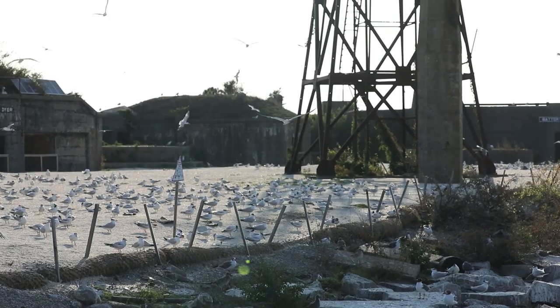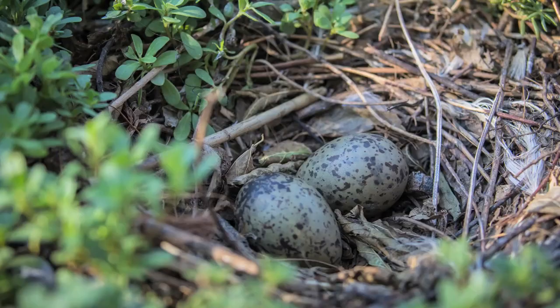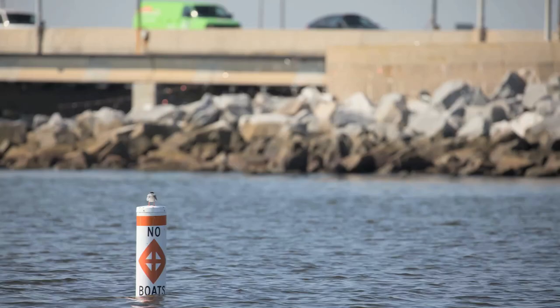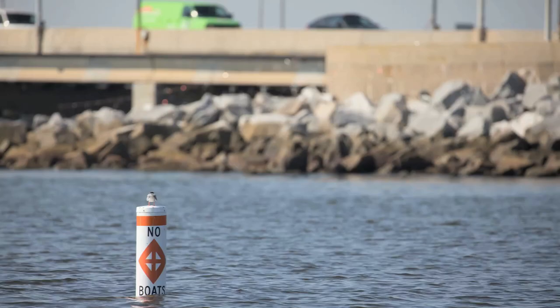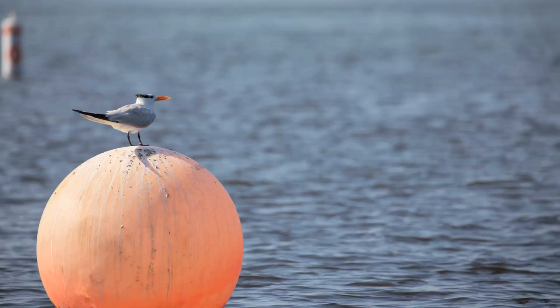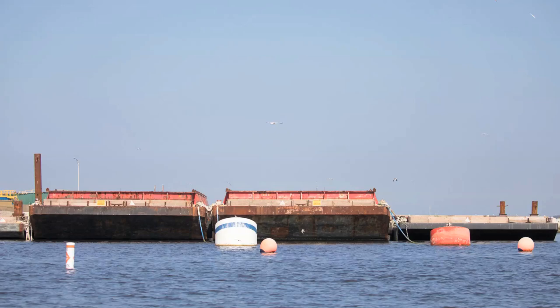The island is closed to public access for a couple of reasons. Obviously, to avoid disturbing the birds by people walking through the colony — these eggs can be stepped on easily, and the birds flush. However, people can view the colony from a boat. We've established a no-boat zone, and if people remain outside of that zone, you still get a pretty good view of birds coming in and off of the barges and also Fort Wool.